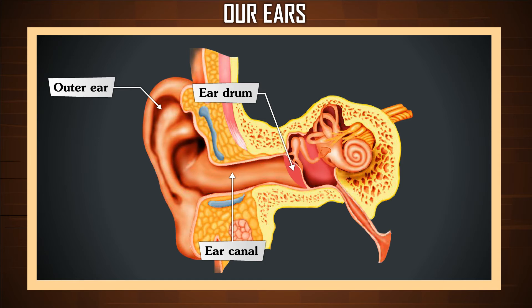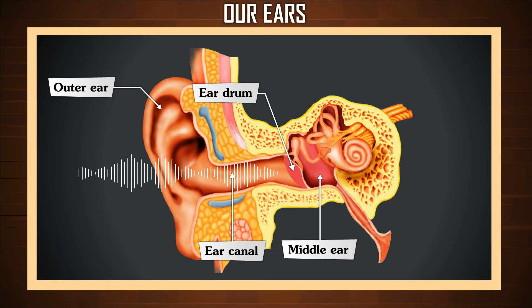The main job of the middle ear is to take those sound waves and turn them into vibrations. The eardrum separates the outer ear from the middle ear. The middle ear is a small, air-filled space behind the eardrum. When sound waves hit the eardrum, they cause the eardrum to vibrate.